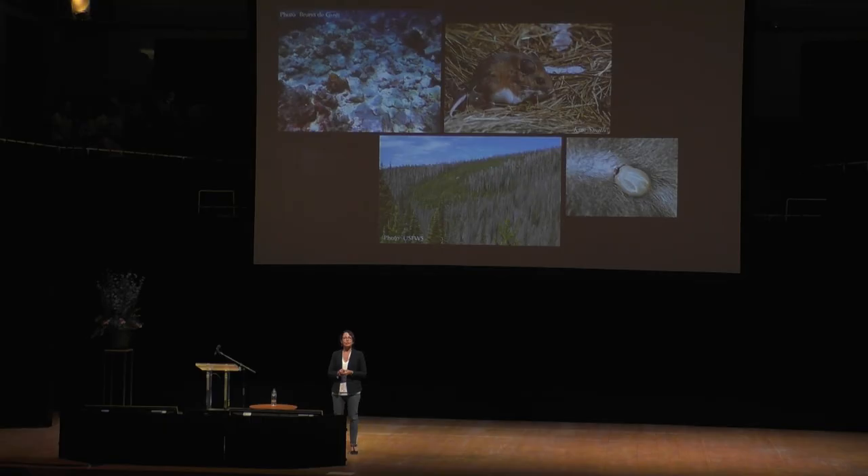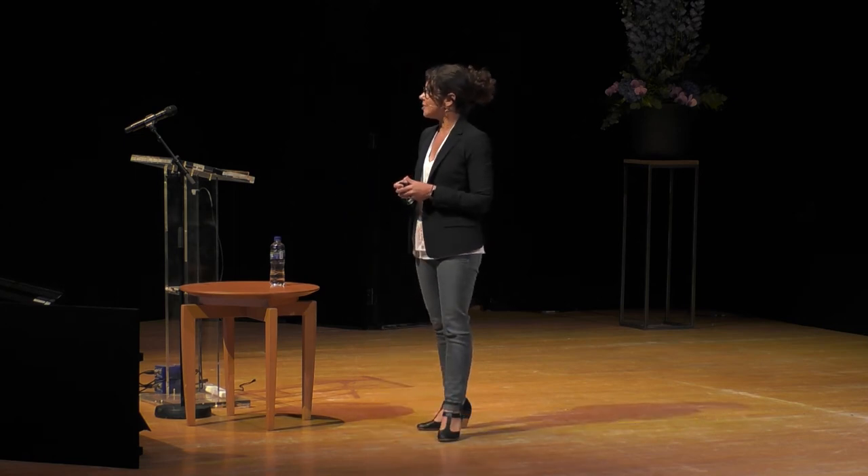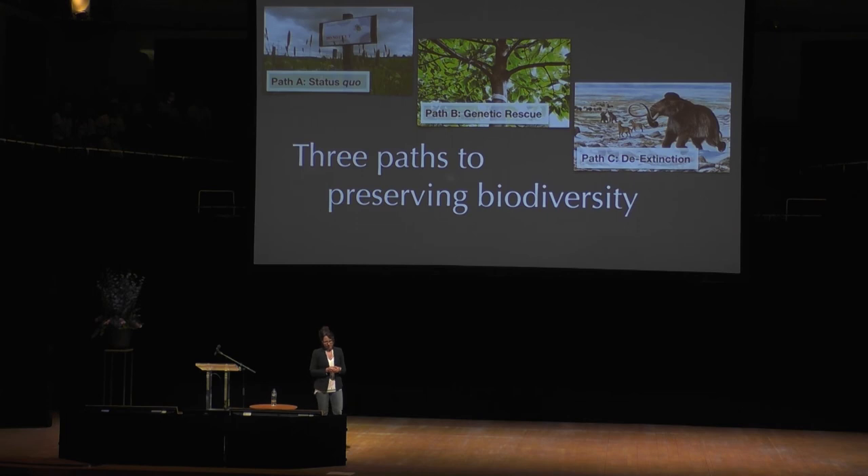This is the future of genetic rescue, but it's also a kind of transition into de-extinction — because remember, one of the ideas for black-footed ferrets was to move extinct DNA into living species. This is a kind of de-extinction, and probably the kind that might actually happen someday.